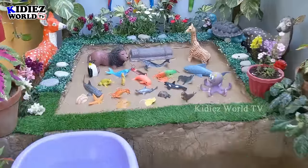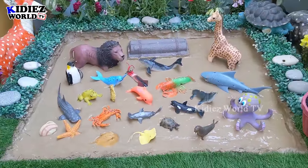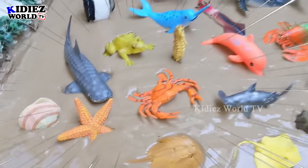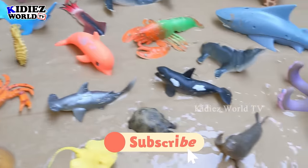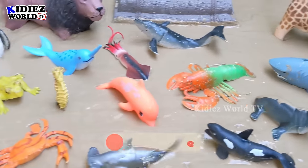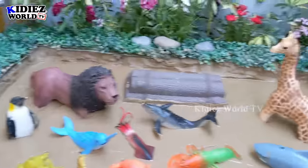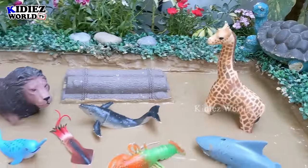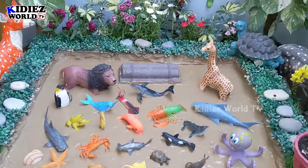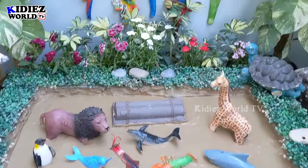Hello and welcome to my channel Kiddies World TV! Wow, we have lovely sea animals here. A lot of sea animals as you can see here in our mud ground. This mud ground is full with these aquatic animals. And these two big African animals, a lion and giraffe, they come here to visit these sea animals. Basically they are here enjoying this marine life. So this video will be fun. Watch till end.